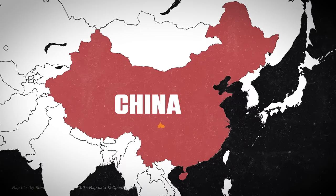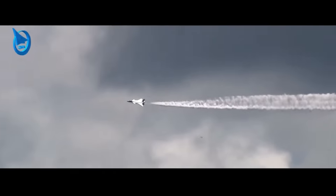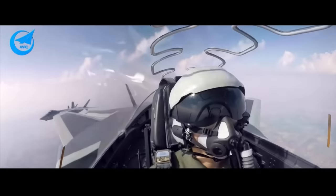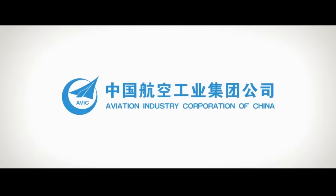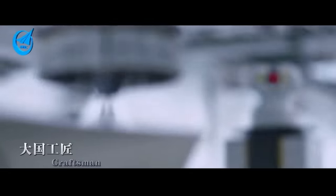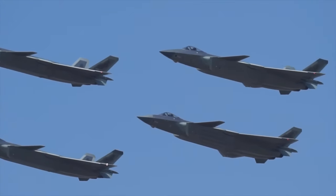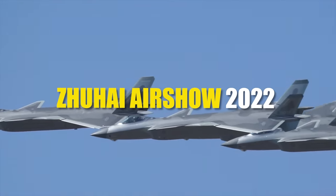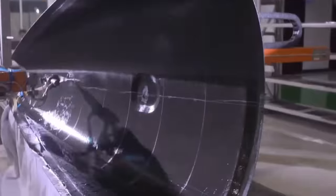The J-20 is produced by Chengdu Aircraft Industry Group located in Chengdu, Sichuan Province, China. Founded in 1990, the company specializes in producing China's fighter aircraft and is part of the larger Aviation Industry Corporation of China, AVIC. It's known that China struggles with mass producing assets that require high quality production. However, after seeing new J-20 variants up close during the Zhuhai 2020 air show, Western analysts credit Chinese production of the J-20 with coming a long way in manufacturing tolerance and quality control.